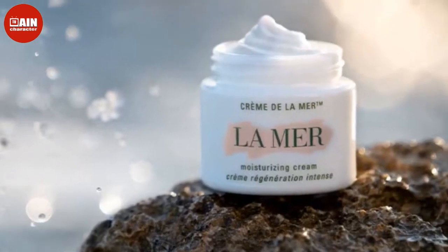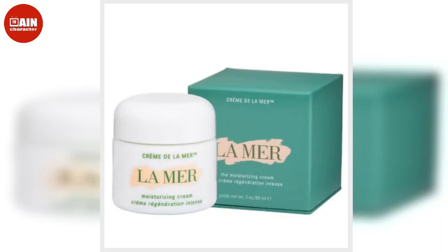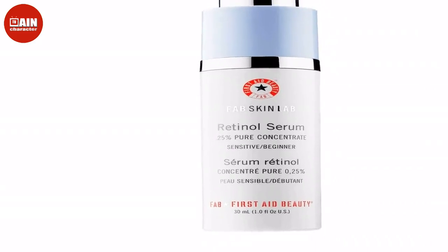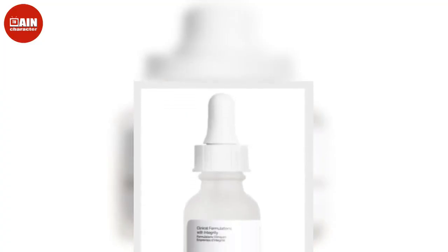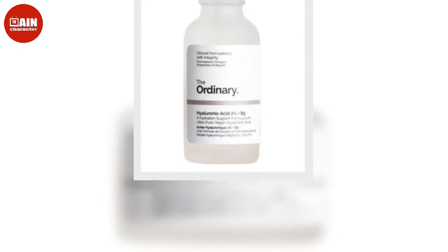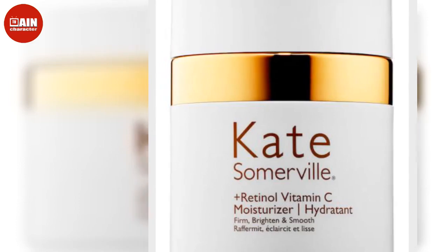Kate Somerville Plus Retinol Vitamin C Moisturizer is formulated with anti-aging superstars retinol and vitamin C. This lightweight moisturizer brightens, firms and nourishes skin overnight while improving tone, texture and the appearance of fine lines and wrinkles. It's infused with ingredients like hyaluronic acid, amino peptides and vitamin B3, which work together for visible and surprisingly affordable results. $39.30.